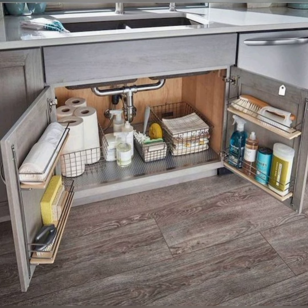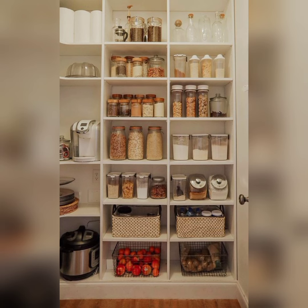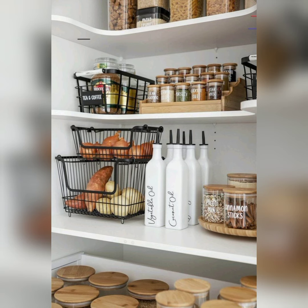Discover how to create a dedicated baking station, complete with labeled bins for flour, sugar, and all your baking essentials. Explore hidden storage solutions like toe-kick drawers, pull-out pantry cabinets, and appliance garages that keep your kitchen looking sleek and organized.